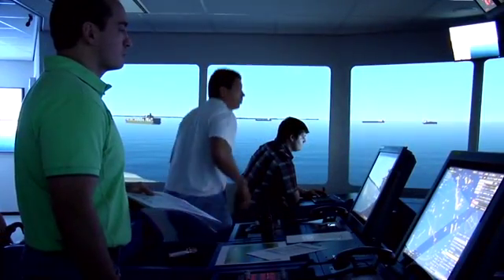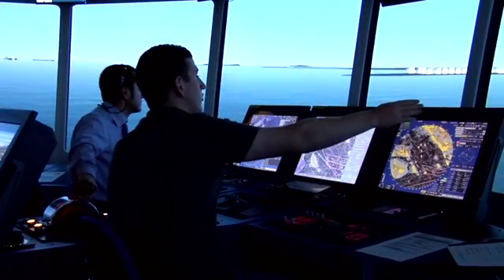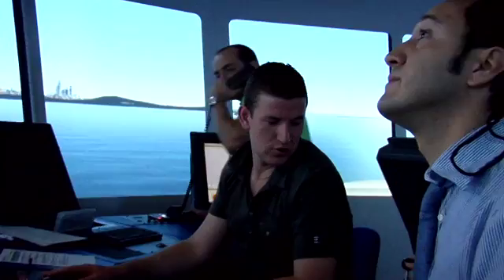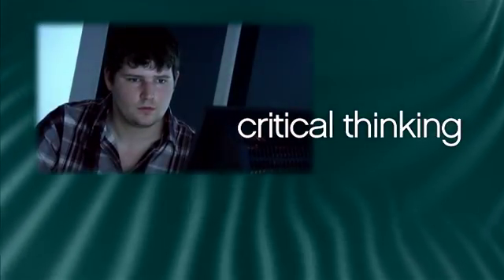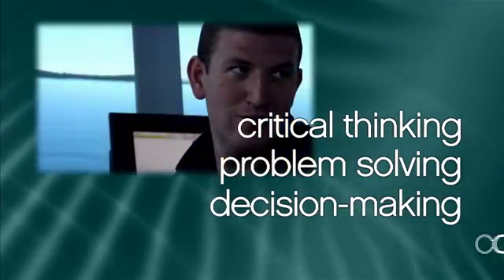State-of-the-art full mission bridge simulators and highly qualified instructors offer bridge teams from around the world the unique opportunity to test and advance their seafaring skills when it comes to critical thinking, vital problem-solving, ethical decision-making, and of course, confidence.